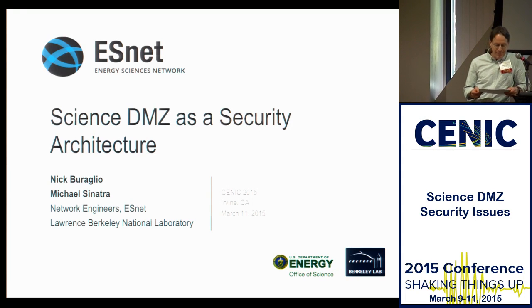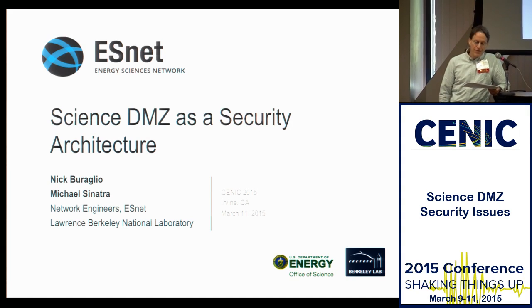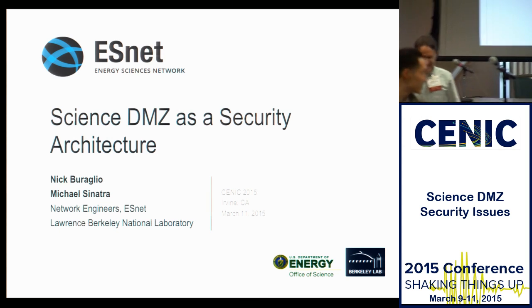Michael Sinatra is a senior network engineer with ESNet. He formerly was a senior network engineer with Berkeley and has been a member of the HPR and DC tax, and somehow managed to escape being a chair. Please welcome Michael Sinatra.